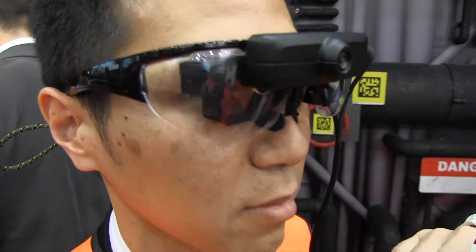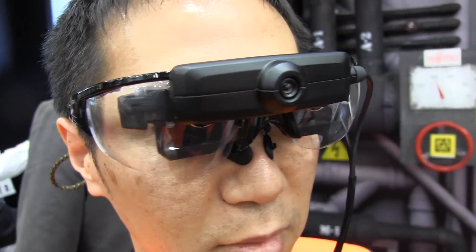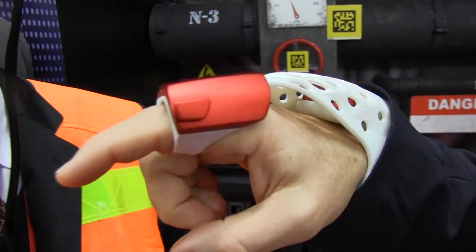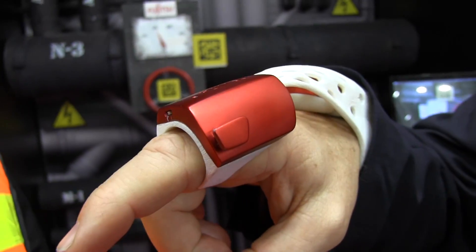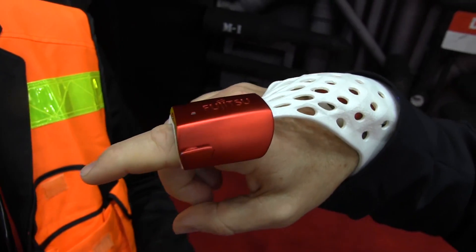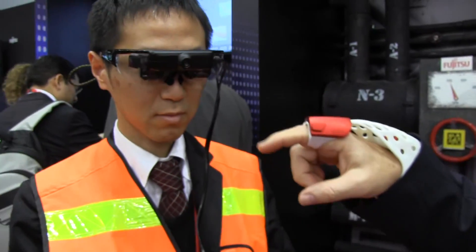Right now we have these servers deployed in 400 businesses in Japan across eight to nine verticals, including utility companies, manufacturing, assembly lines, and healthcare. Right now they use a tablet which is very awkward and difficult, so we want to replace the tablets with the glasses and the glove.